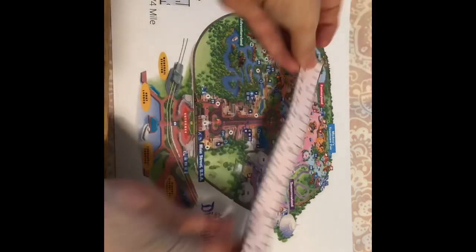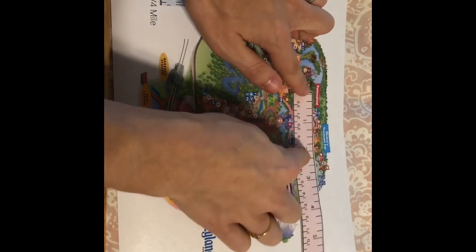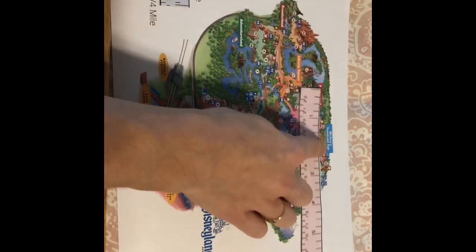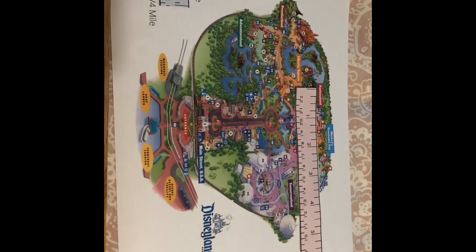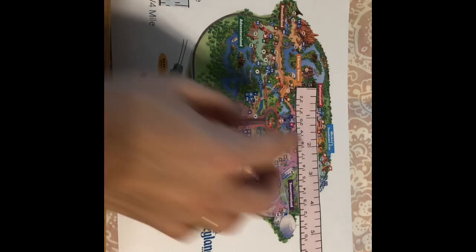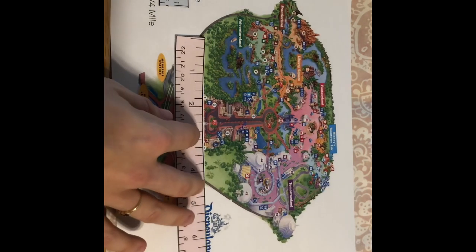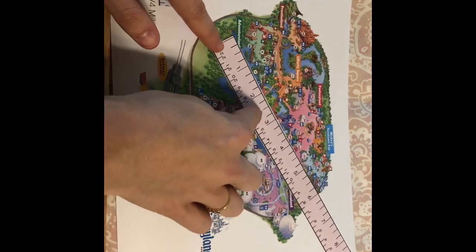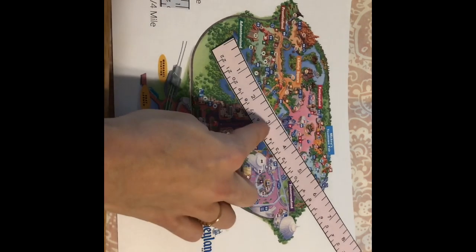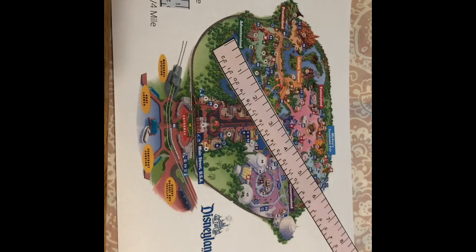How about from Fantasyland over to Mickey's Toontown Fair? That's two inches, so that is a half a mile. So when you go to Disneyland, you walk a lot. How about Adventureland to the Magic Kingdom? That's three inches, or three quarters of a mile — pretty far. So when you go to Disneyland, you get a lot of exercise and good walking.